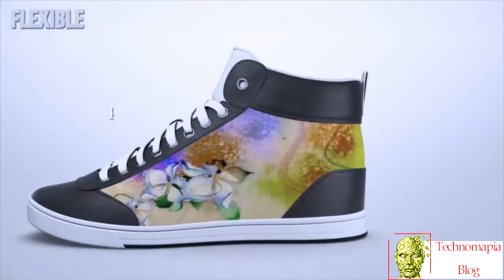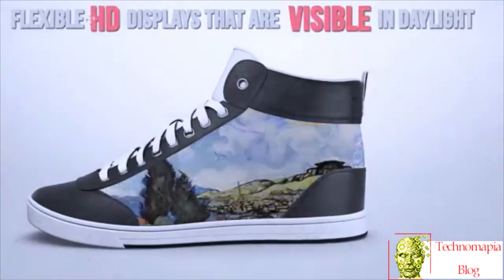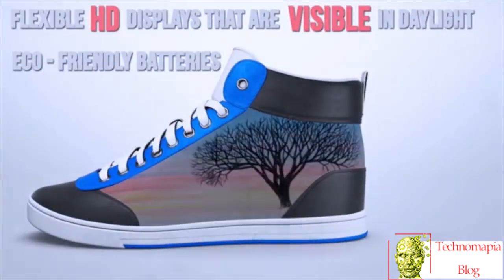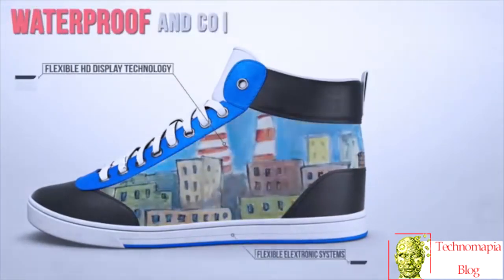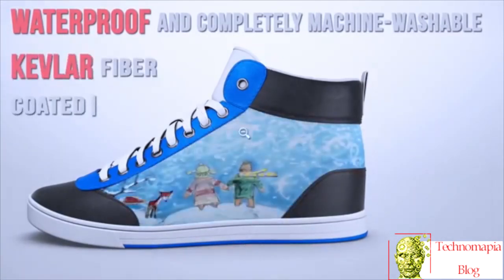The shoes are built with flexible HD displays that are visible in daylight. The eco-friendly batteries charge up with every step you take. They're waterproof and completely machine washable, with durable Kevlar fiber-coated soles that stand up to the streets.